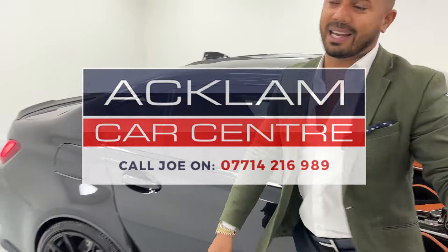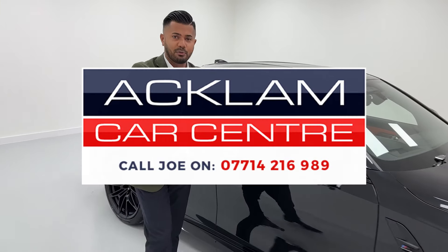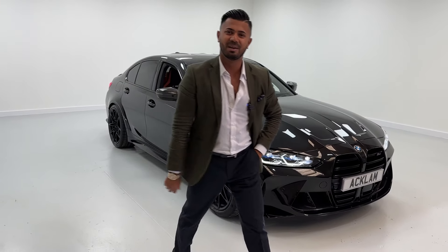I love everything about it — the color scheme, the price, the mileage, the power, and the way it sounds. My name is Joe; my name and number are on the screen. A car like this will probably last 24 hours, so if you like what you see, give me a call, drop me a text or a WhatsApp. Thanks for watching — bye bye!